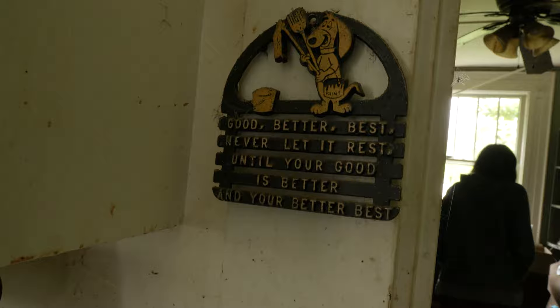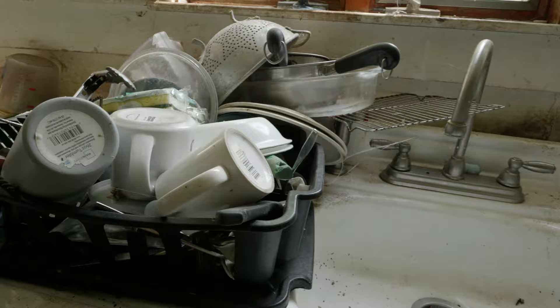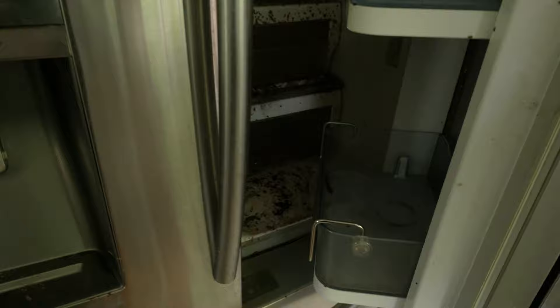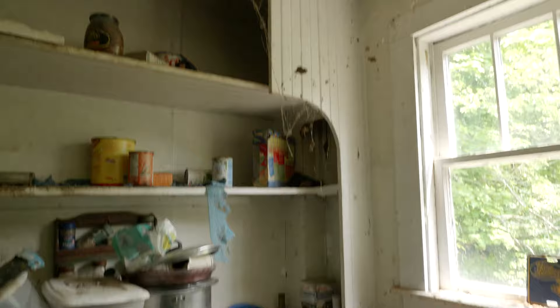They have one of these convection ovens here. The dishes are still here, and the microwave is here too. Right here they had a refrigerator — it's actually pretty nice, pretty good condition. I usually don't like to do this, but yeah, it's pretty gross in there. You can see it's growing mold, but it's pretty cleaned out. If you look up there, there's still all food and stuff — it smells so bad in here.